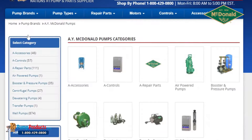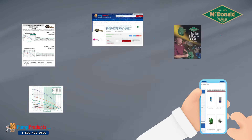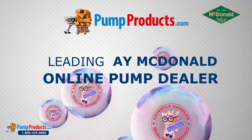Browse our A.Y. McDonald pump catalog, where you'll find the most important and up-to-date information on A.Y. products, including A.Y. McDonald pump curves, specifications, model numbers, part numbers, brochures, instruction manuals, and product images.